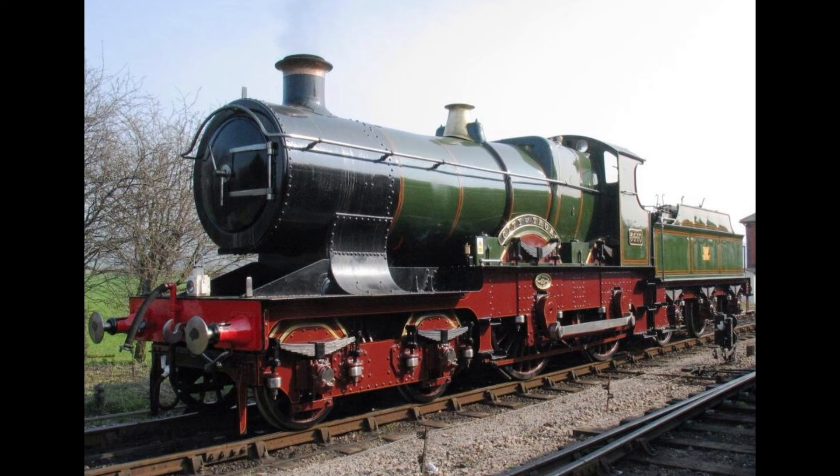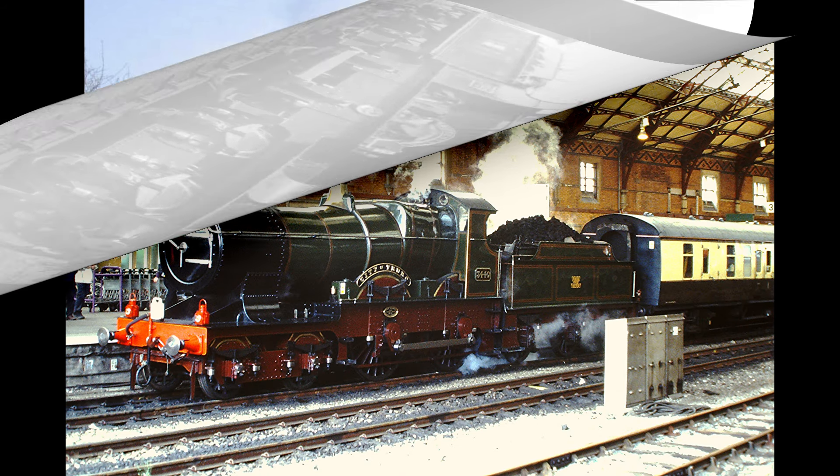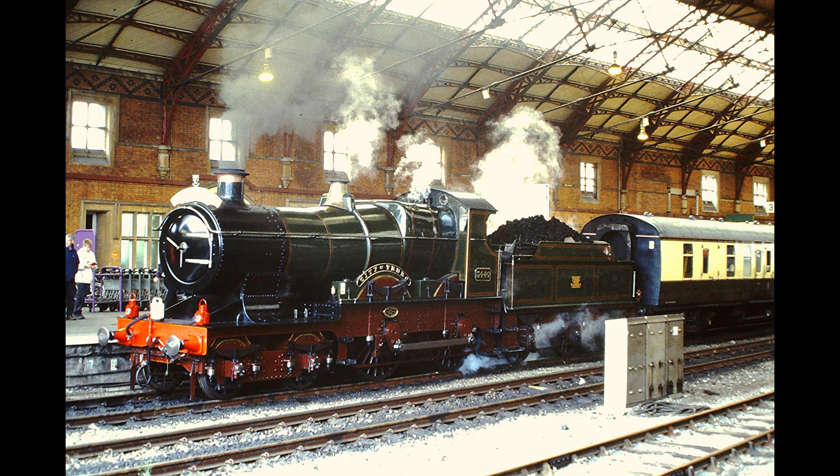This new class of locomotive was a rebuild of one of William Dean's double-framed Atbara Class locomotives, number 3405 — and that locomotive emerged from Swindon Works in September of 1902. The rebuilding was overseen by George Churchward, who succeeded Dean as locomotive superintendent. Number 3405 became what was to become the City Class, and as such, 10 new locomotives were built in 1903, which included number 3440 City of Truro.